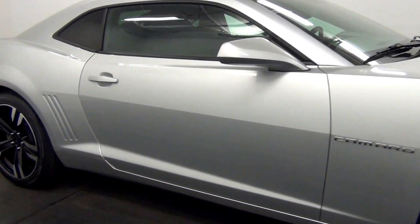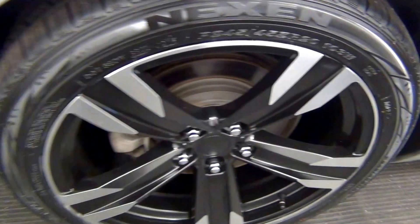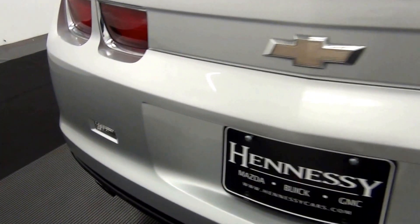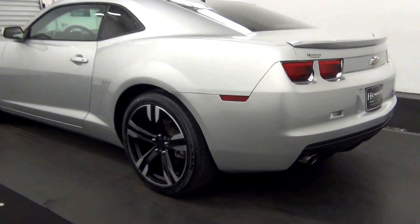We got some damage here, scuff marks here, scuff marks here. Chip here, right here. Scratch here. Scuff mark here. Scratch here.